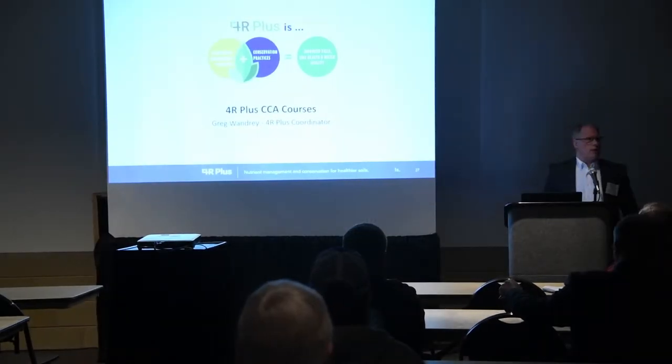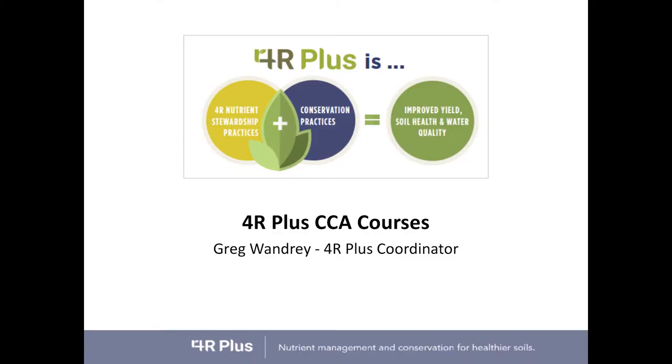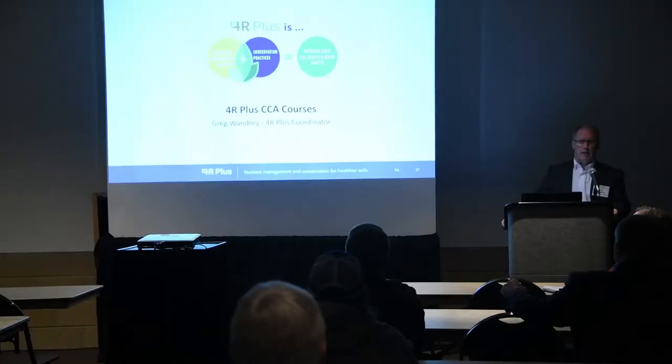Good morning, everybody. I'm Greg Laundrie. I'm the Iowa Ag Program Director for Major Conservancy and also the 4R Plus coordinator. A year ago at this conference, we launched the 4R Plus program. We had a video and several presentations on 4R Plus and what it's about. What I want to do today is talk about 4R Plus and some courses we've developed for CCAs.